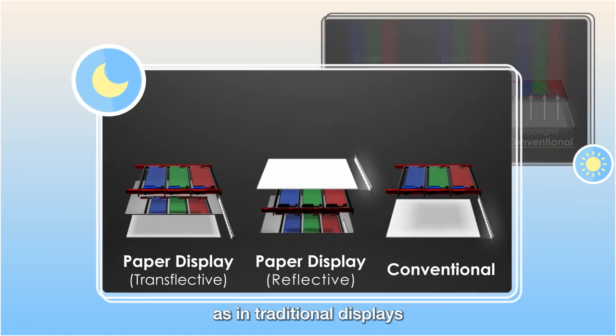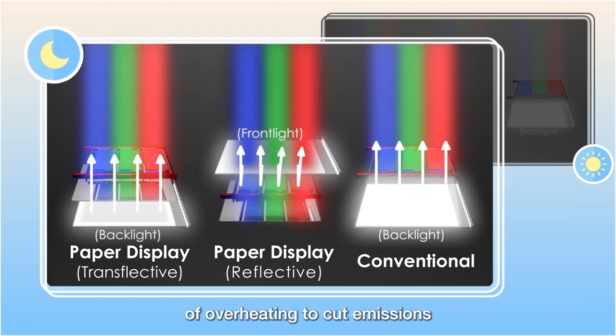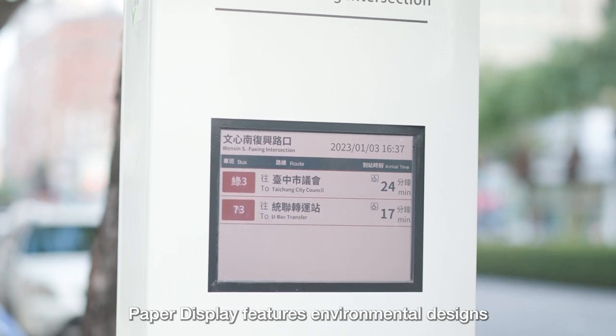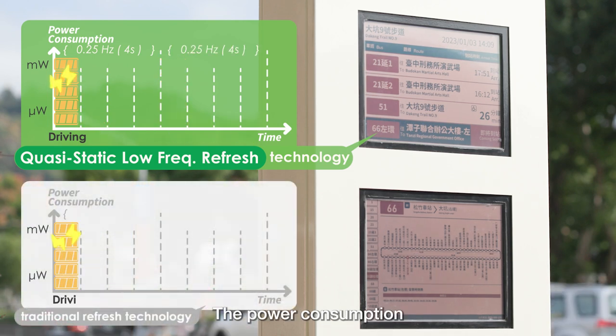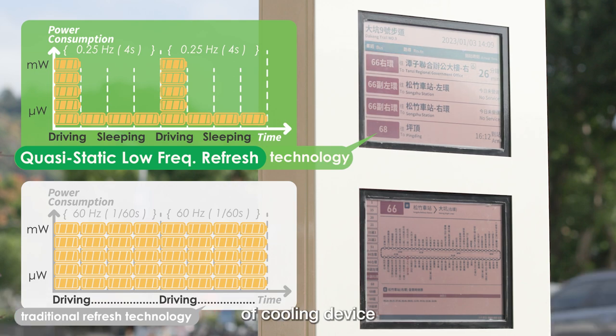It prevents high energy consumption as in traditional displays and solves the problem of overheating to cut emissions. Paper display features environmental designs with quasi-static low frequency refresh technology. The power consumption is greatly reduced, which saves the emissions of cooling devices.